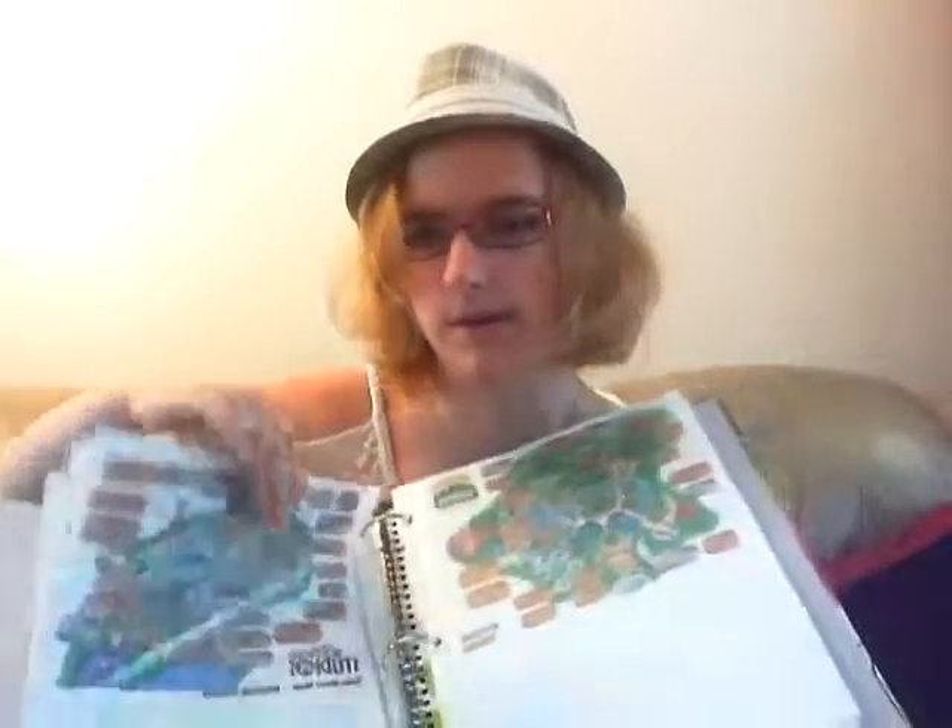Then I do have the coin pressing maps, because I am obsessed with that type of stuff. Every time I go somewhere I have to press coins. So there are maps of all these little boxes that tell you what coin is where. And then over here we have the FastPass planning.